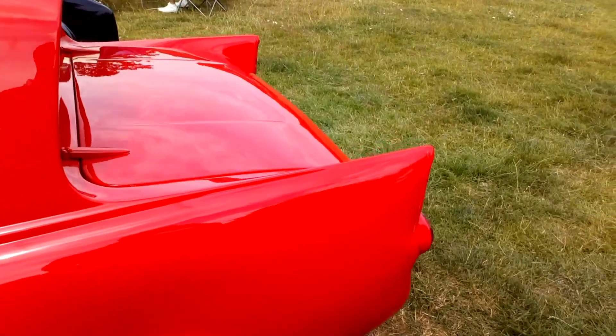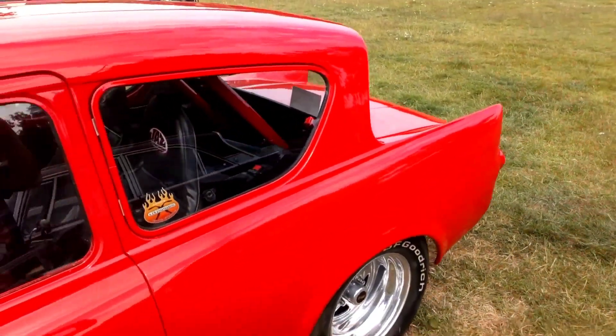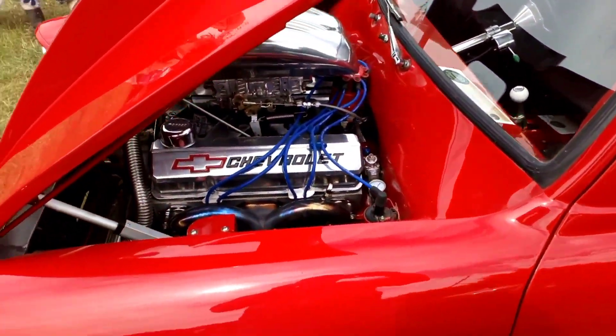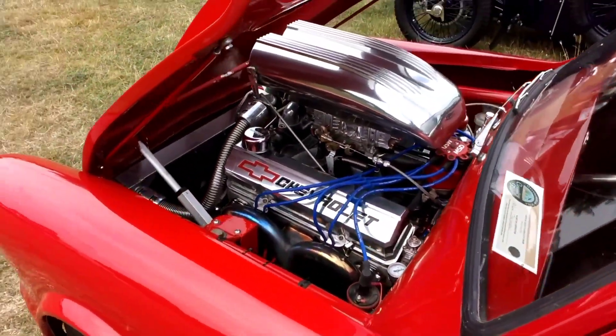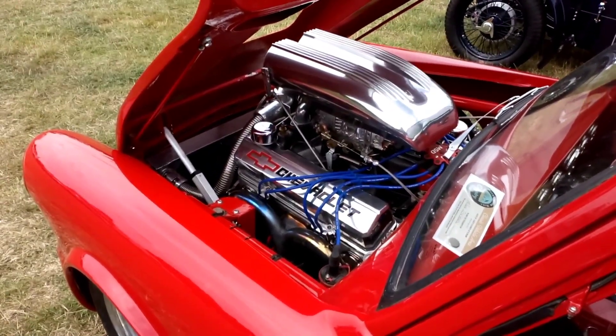Who recognises these fins? Yeah, it's a Ford Anglia, is it? Oh but wait a minute — someone's squeezed a Chevy in there. Might have a little bit more get-up-and-go than the original.